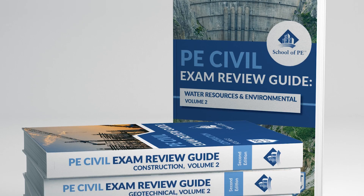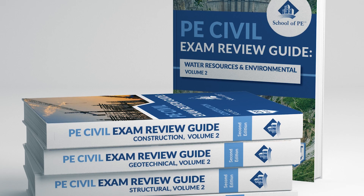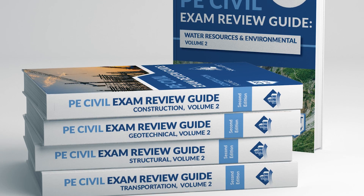And then if you're a construction person, there's a book designed just for you. Geotech — same thing. So again, exciting: Volume 1 and Volume 2 coming to you soon. Stay tuned.